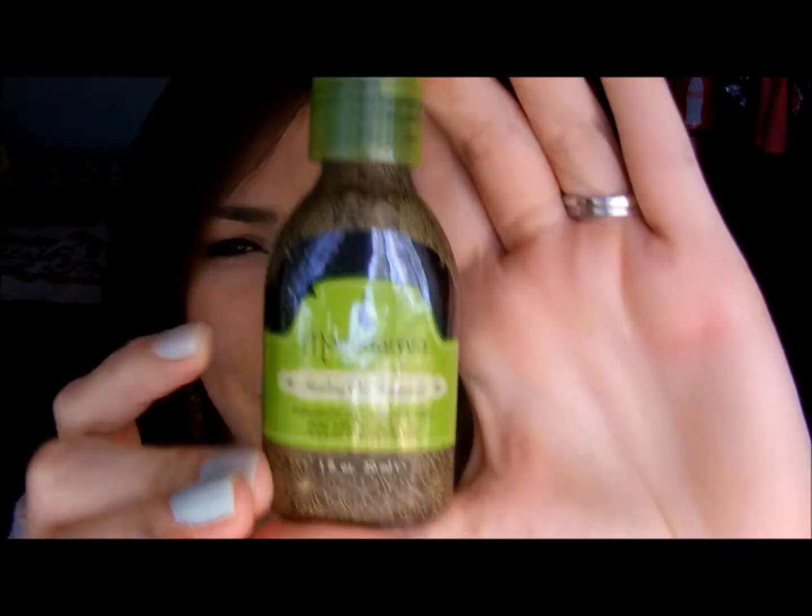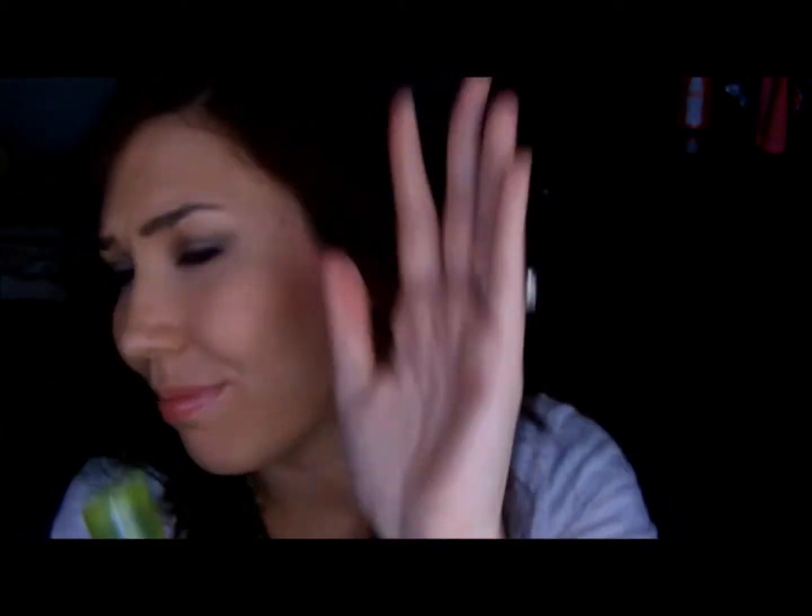Next is Macadamia Natural Oil Healing Oil Treatment. I got mine in Birchbox — also got the mask but I've used it all up. I really do like this stuff; I wish it wasn't so expensive. I might get it because it does a really good job.